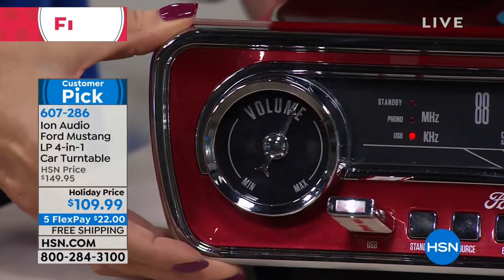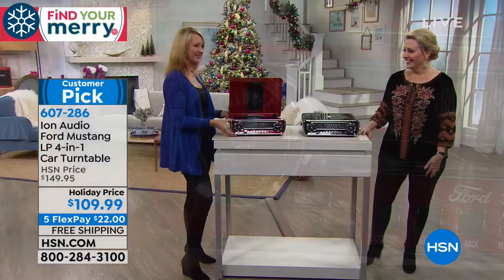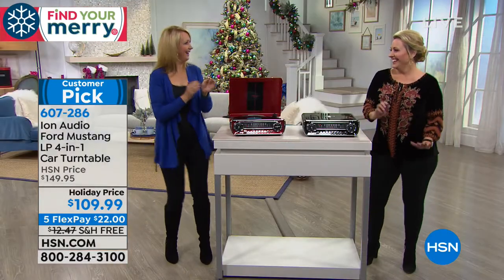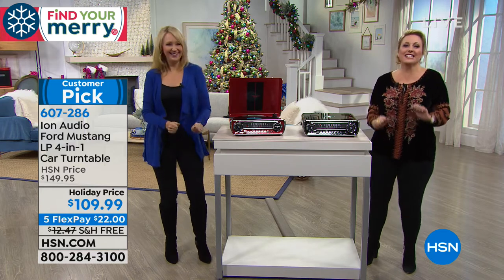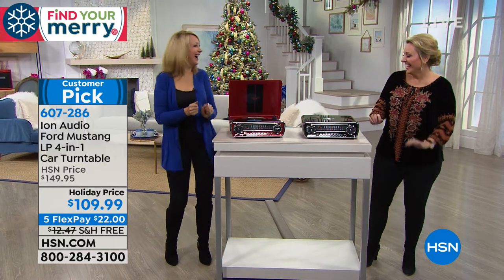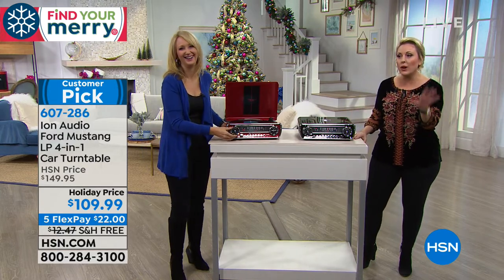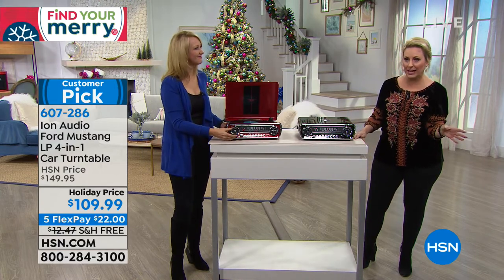Isn't it pretty? It makes you want to dance! This is such a great gift. It's $40 off, $22 to get home with free shipping and handling. Here at HSN, Flex Pay is no interest, no fee — the credit card you already have in your wallet: Mastercard, Visa, American Express, Diners Club, PayPal, debit card, credit card, even Apple Pay.